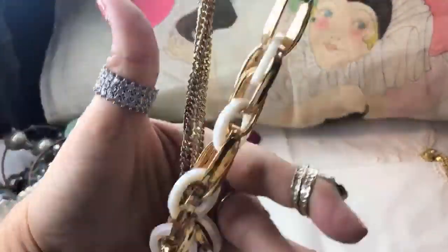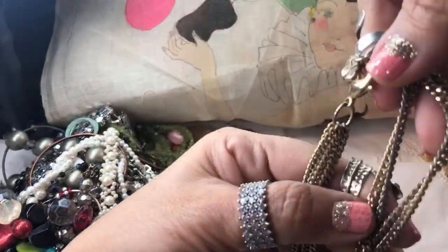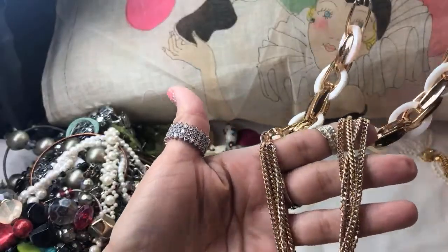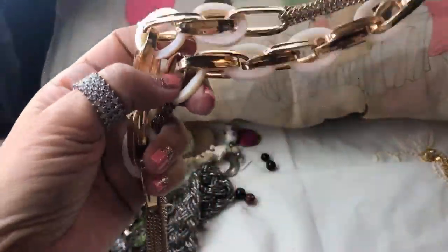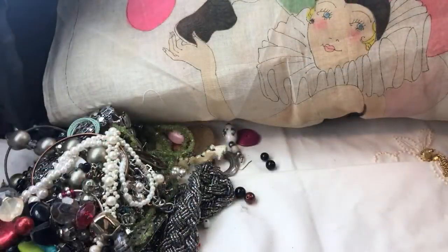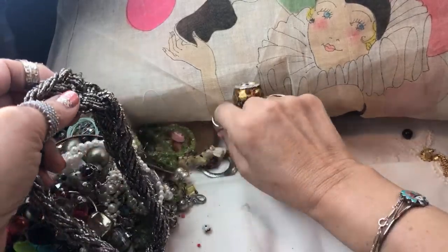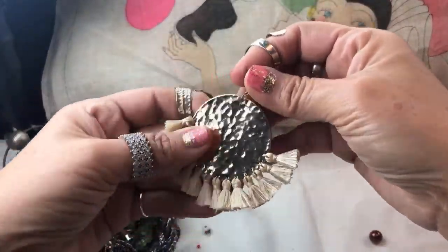I don't know if the wear is supposed to be that way — it's so obvious, and it's not down here, so probably not. I'd like to make a choker out of this white one though, because I think there's enough there. I could get Robert to fashion something. That would be cute. Okay, what do we have here — a tassel, that's cute, it's a nice short one.